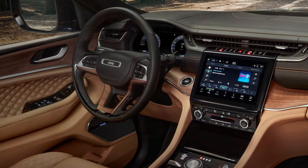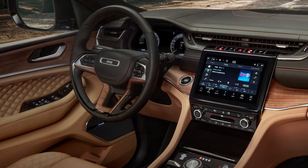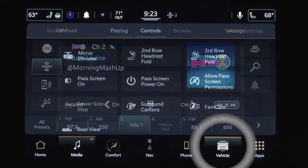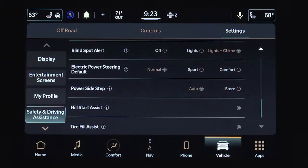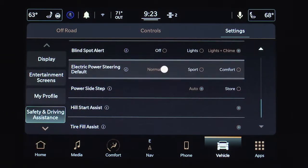Some vehicles come with the option to change the electronic power steering mode through the Uconnect system. To customize the effort needed to steer, go to settings, then safety and driving assistance, and select normal, sport, or comfort.